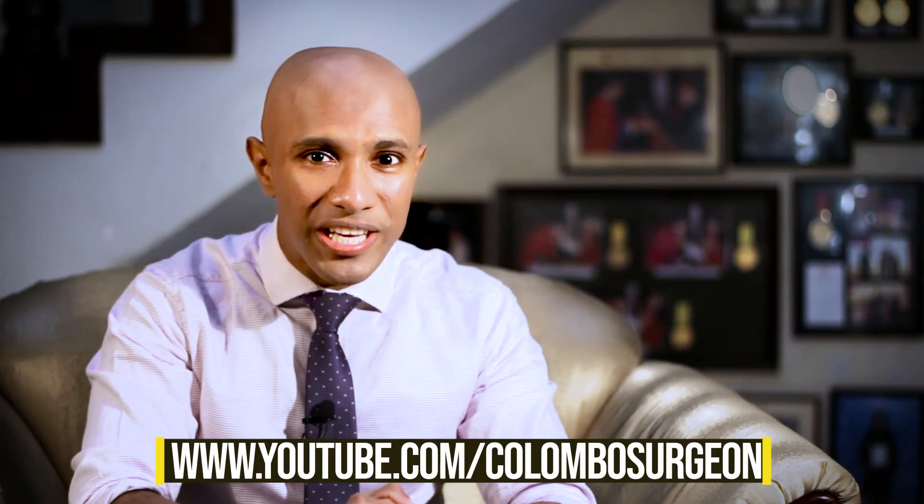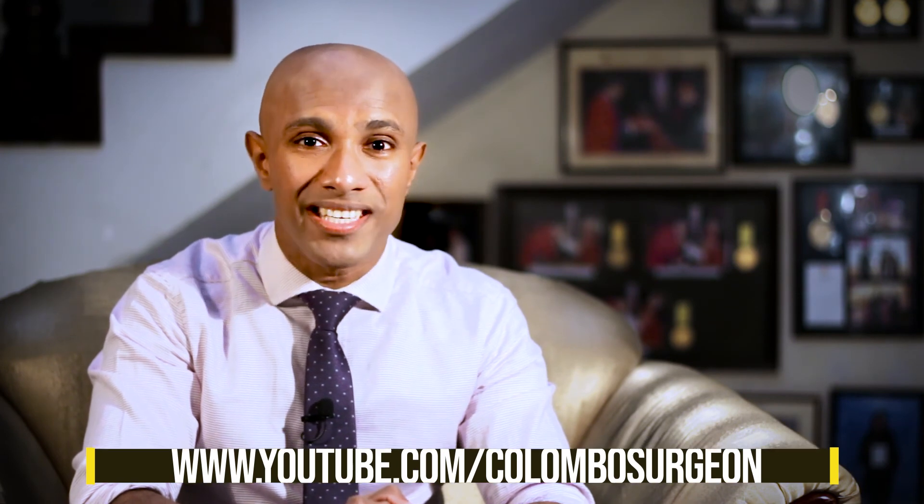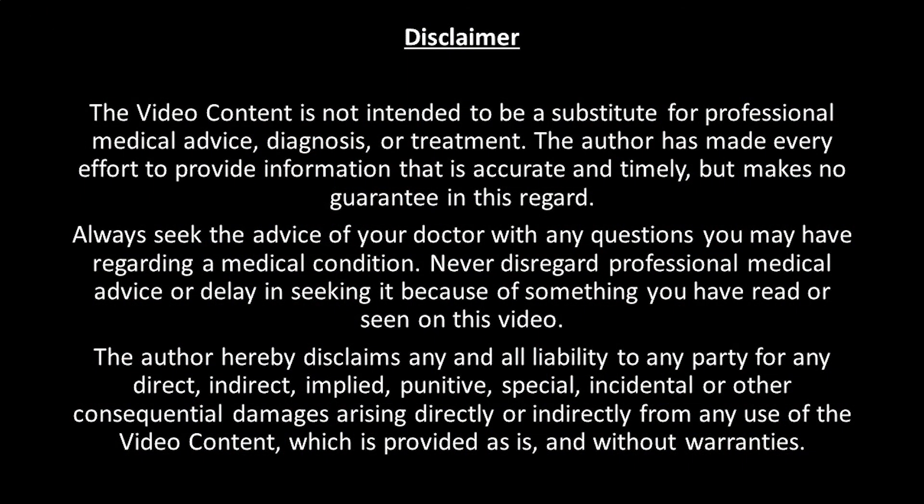For more videos like this, please visit my YouTube channel or Facebook page. If you would like to know more about this or have any questions, please leave a comment below. You could also comment on any topics you would like me to cover in the future. Thank you.